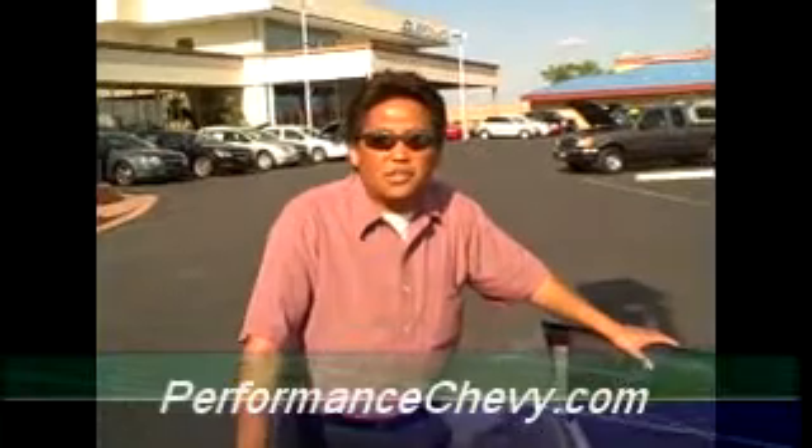Well, anyway, I hope you like this nice Prowler. If you do, come by and visit us here at Performing Chevrolet. My name is Mario Lucas and thank you for looking at our video. Bye bye.